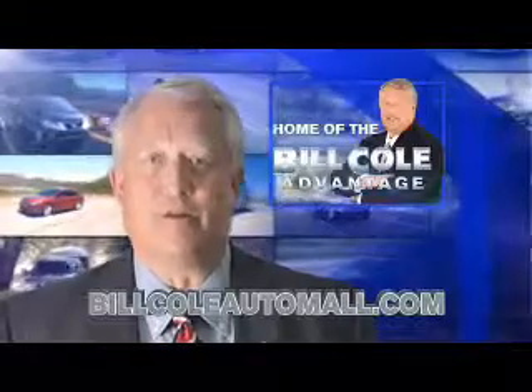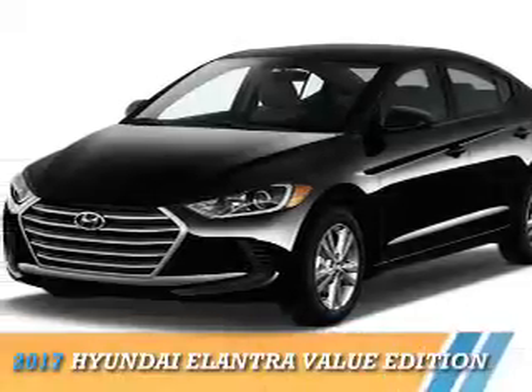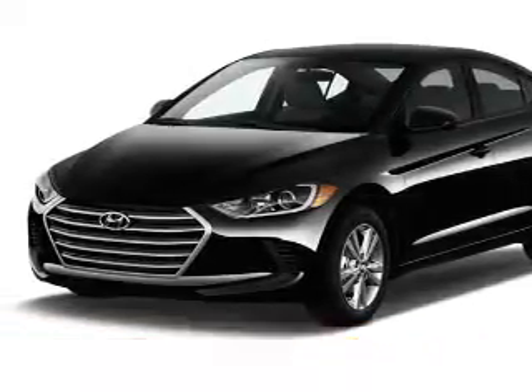Check out this vehicle from the Bill Cole Auto Mall. Presenting the 2017 Hyundai Elantra.